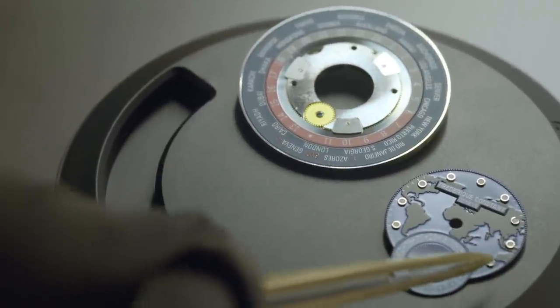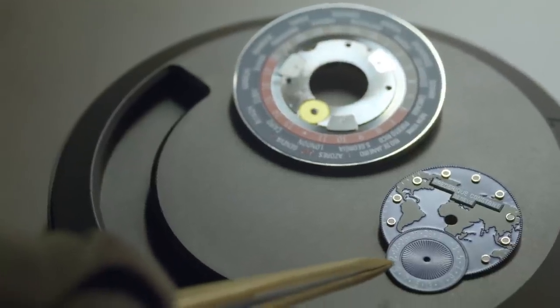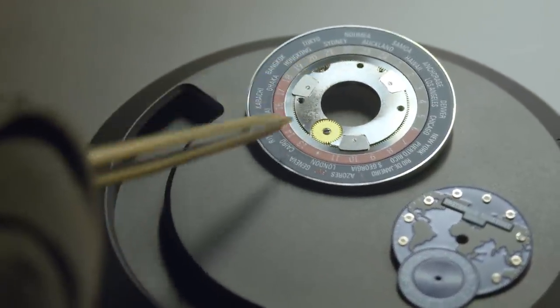As you can see here, the dial is actually very small, because it is only covering the center of the module.